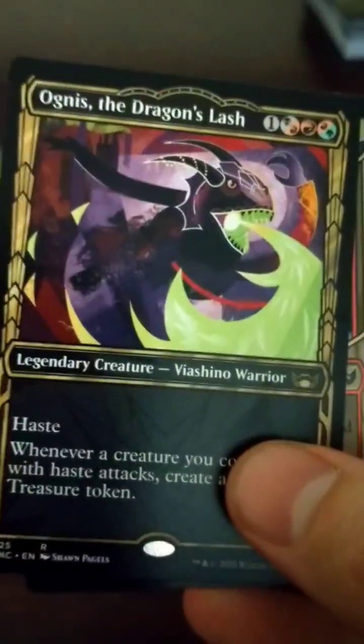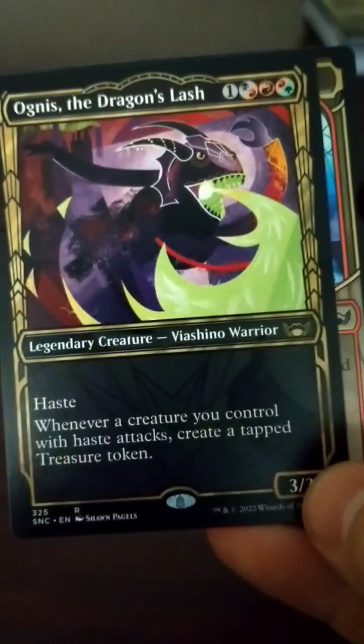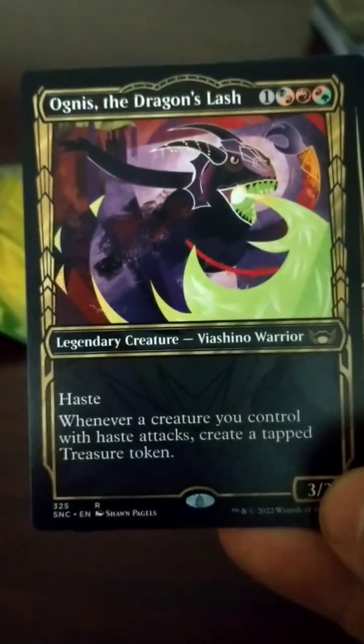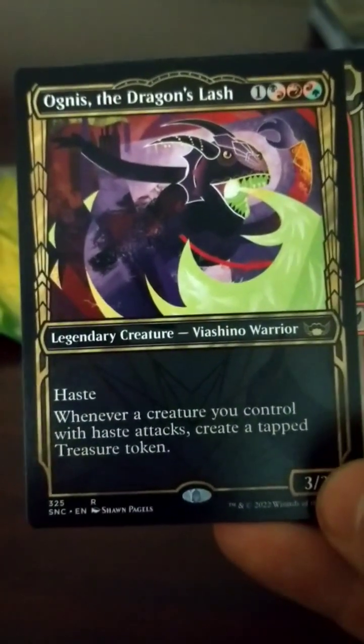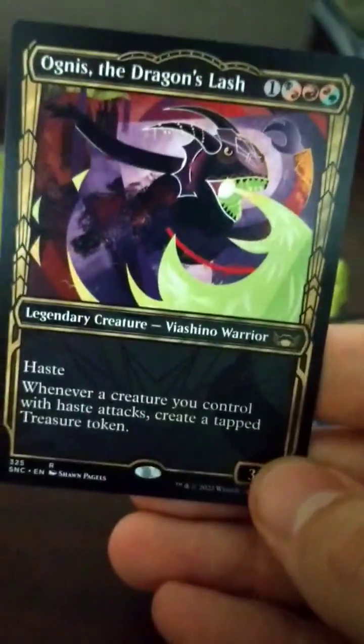Alright, we've got Ogness the Dragon's Lash — haste. Whenever a creature you control with haste attacks, create a tapped treasure token. That's kind of neat. I actually — this is just alt artwork. I do remember this card, it's actually not that bad. Sweet.